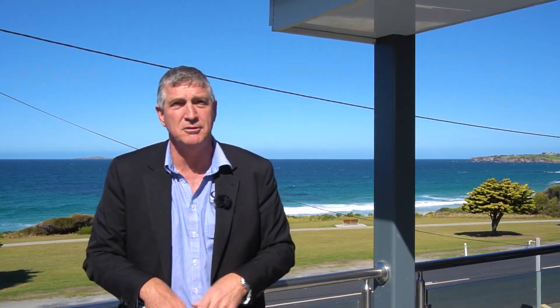This is absolutely a fabulous location. I'm John Murray from Whale Coast Realty — book your private inspection, come and take all of this in, and move in. See you real soon.